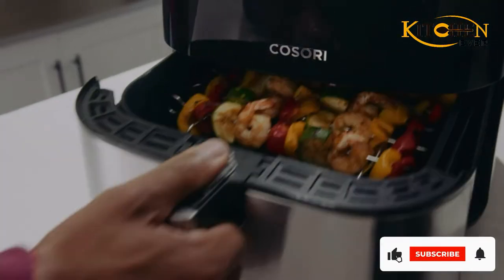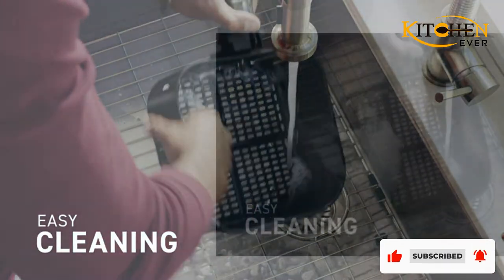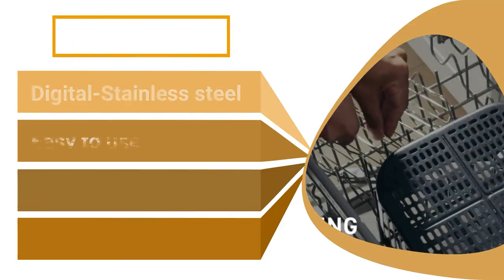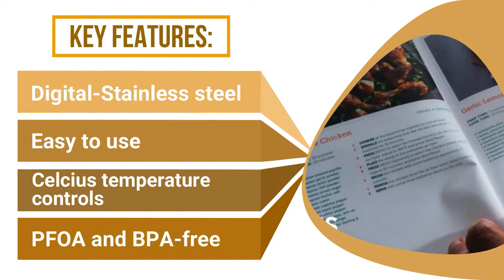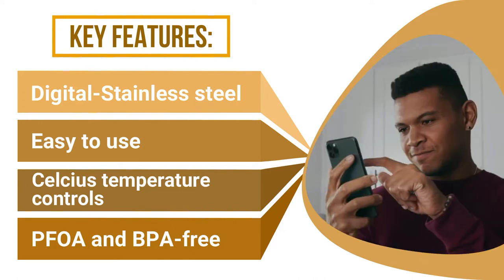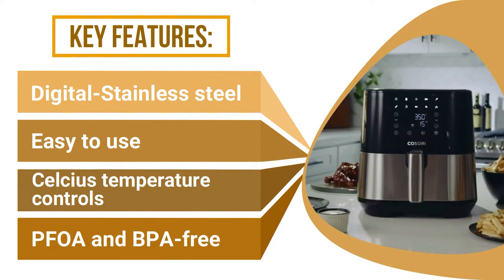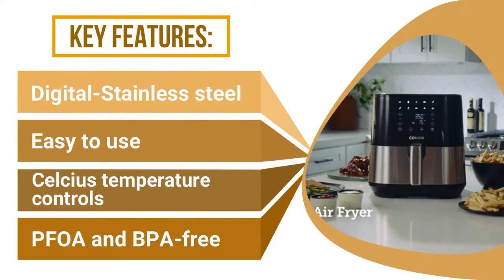The basket is dishwasher safe and FDA approved to be PFOA and BPA free. The air fryer also comes with a dual layer rack and five skewers, and is available only in black. The touchscreen display rests flat against the front of the appliance. Dimensions are 12.2 by 11.7 by 12.6 inches, and it weighs 17.35 pounds.